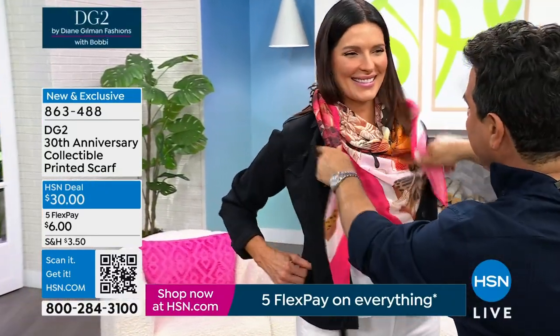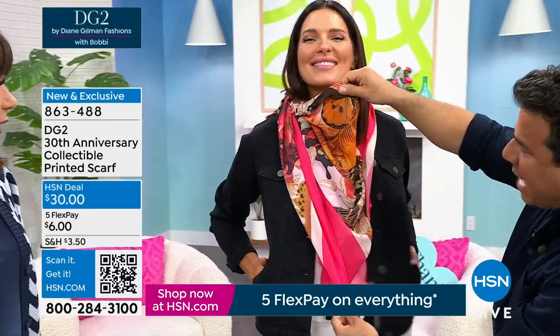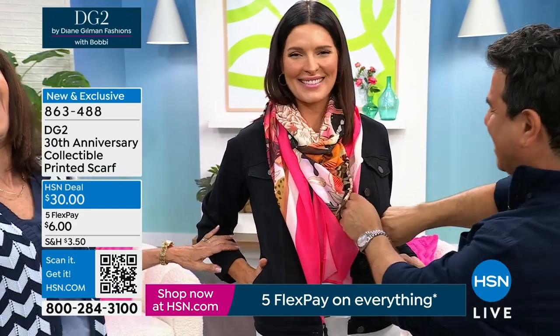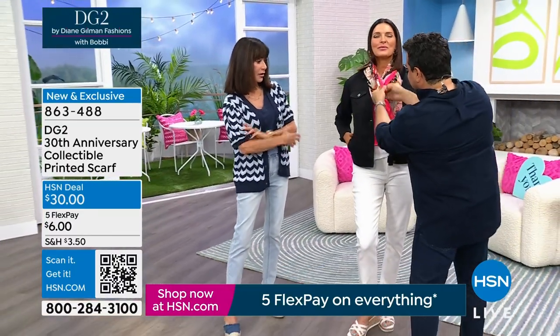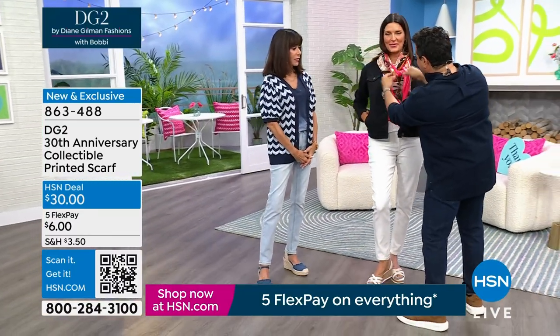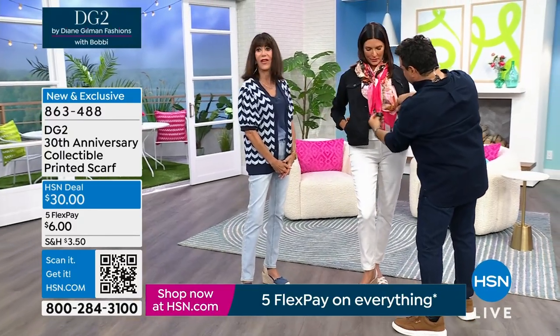So this is what we call the bandit. If you guys look at it, it looks like cops and robbers — we call it the bandit style. A lot of the supermodels do that. You take it, tie it into a triangle, bring it into the back, and you can bring the two pieces in the front and do a little knot, which is a really fun way to show off those tassels. So you get a layered look.